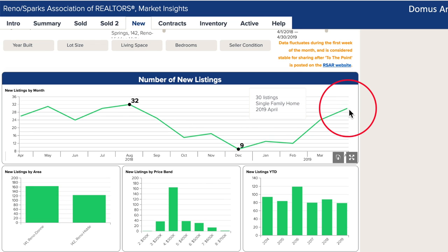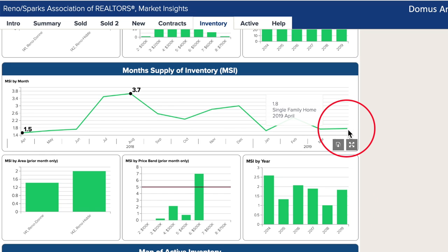30 new listings came on the market in April, a few more than in 2018. Even with this new inventory, months supply of inventory is up 15% from last year but it's still quite low at 1.8 months, showing again how competitive and swift the Hidden Valley area can be.